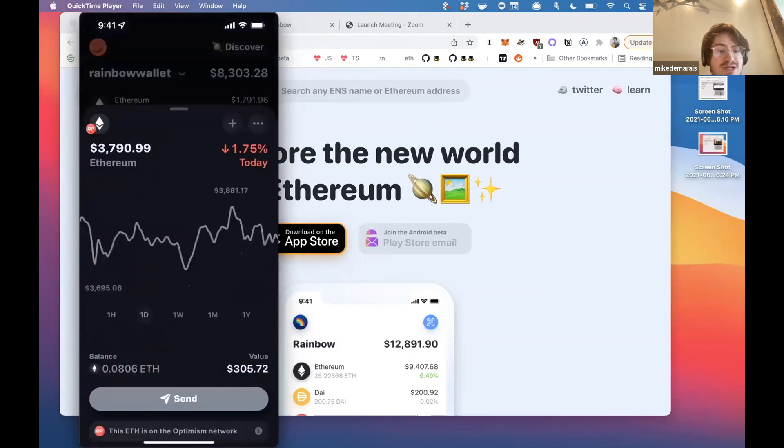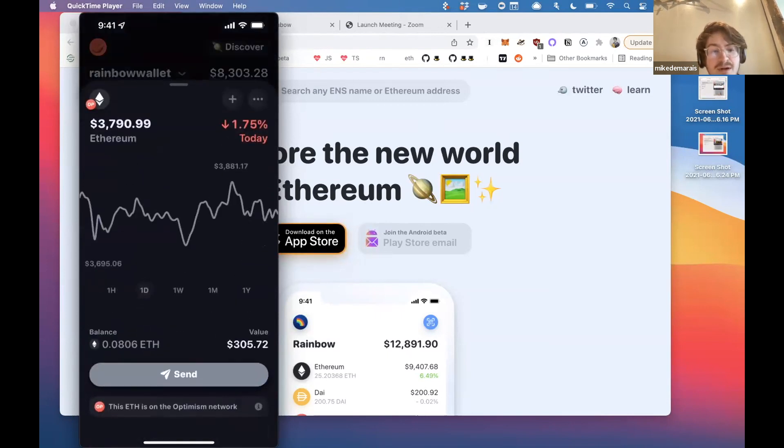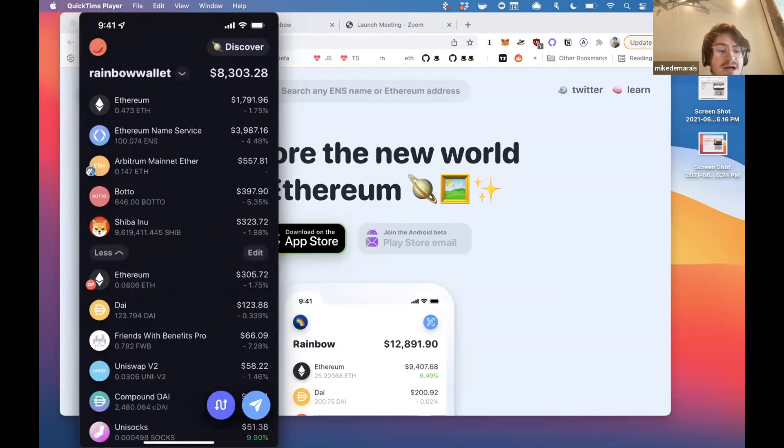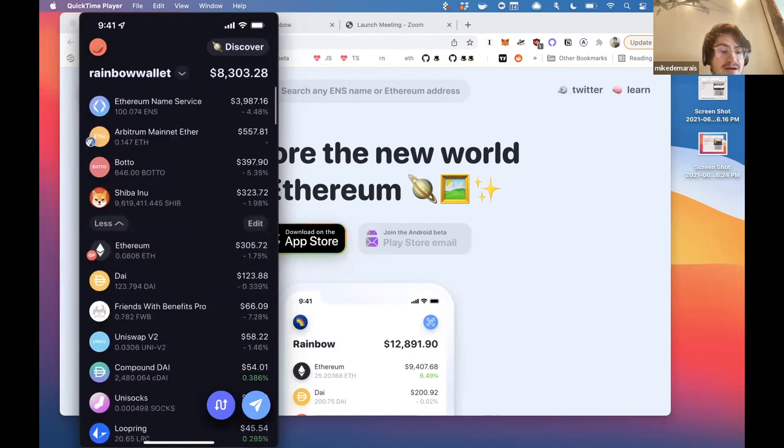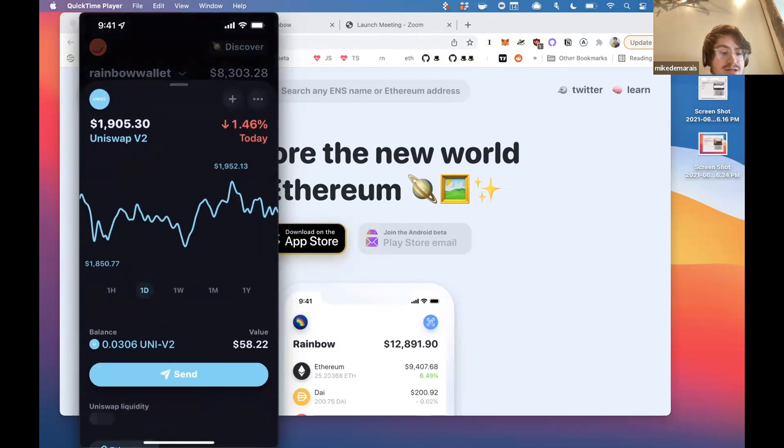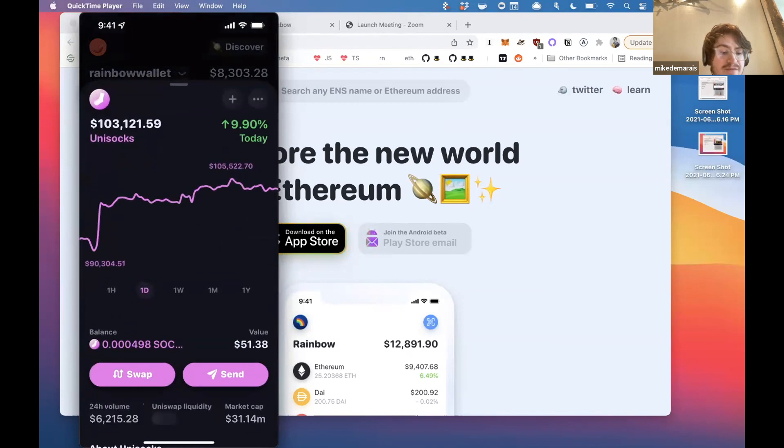Down here you can also see Optimistic Ethereum, which is again on another Layer 2. At the top, these are all ERC-20 tokens — they can be anything. Here's Unisox, my favorite token.